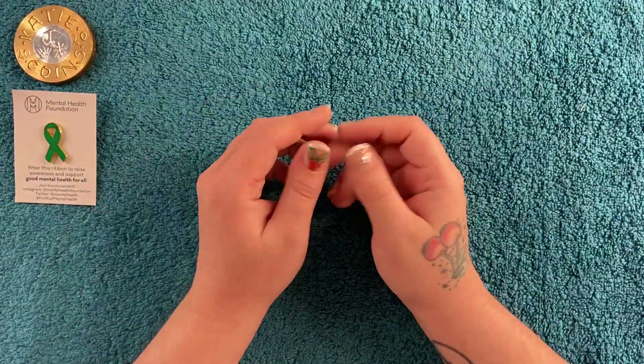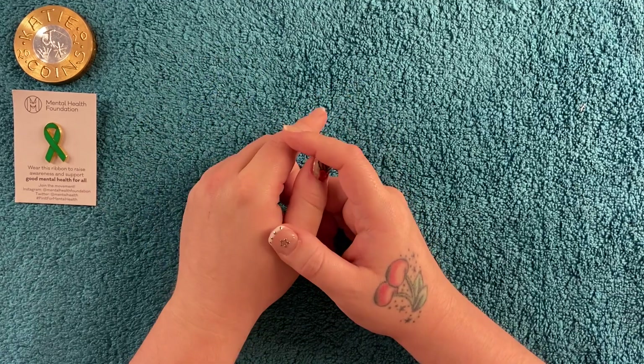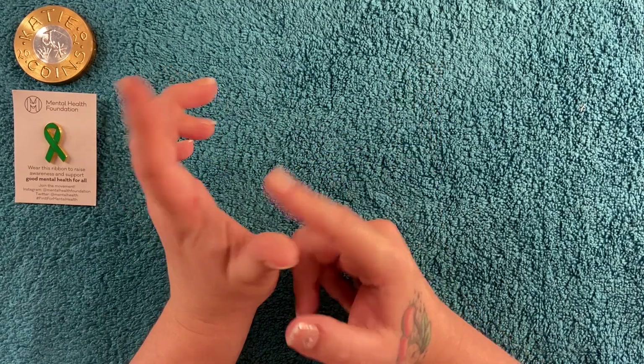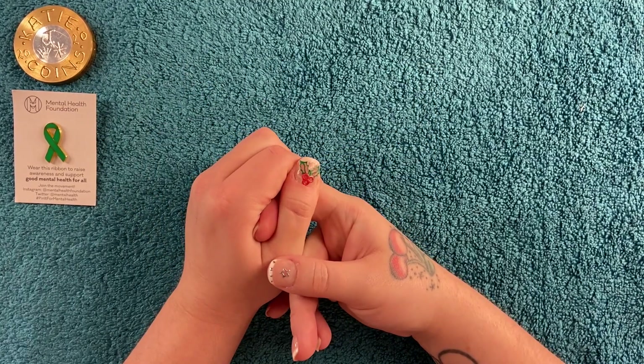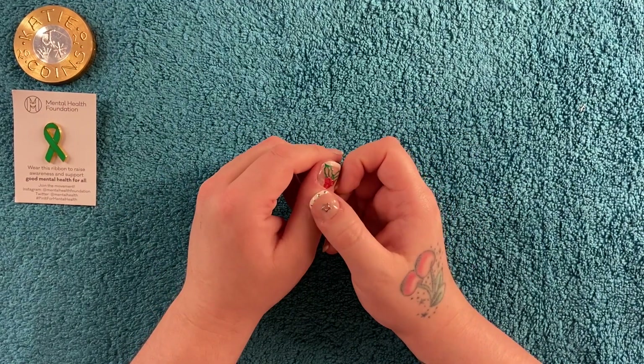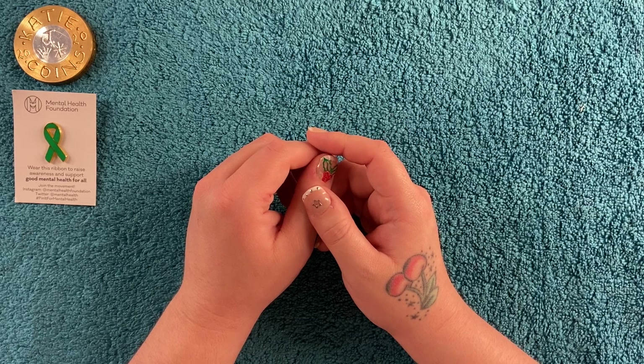Hi guys, welcome back! For today's video we are going to be taking a look at a couple of Christmas coins that I've got recently. I ordered one from Westminster - the newest Snowman - and one from Gibraltar, which is a flower Christmas coin. I figured I'd cover both in one video.